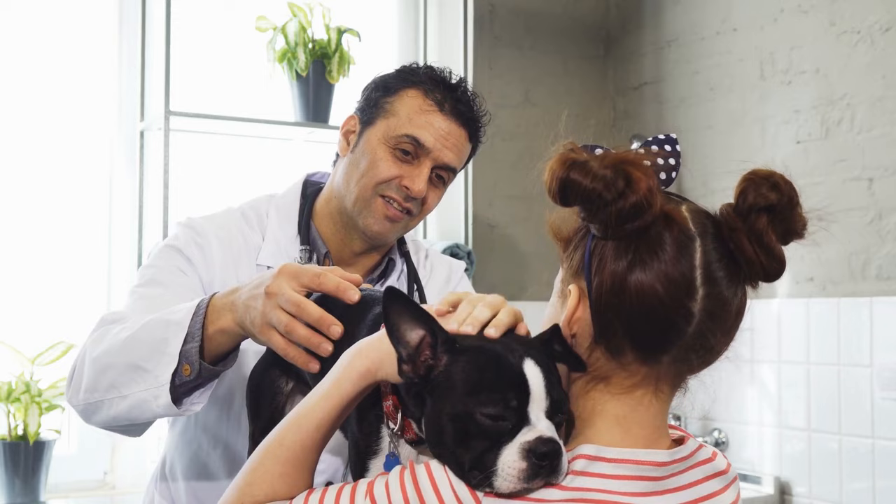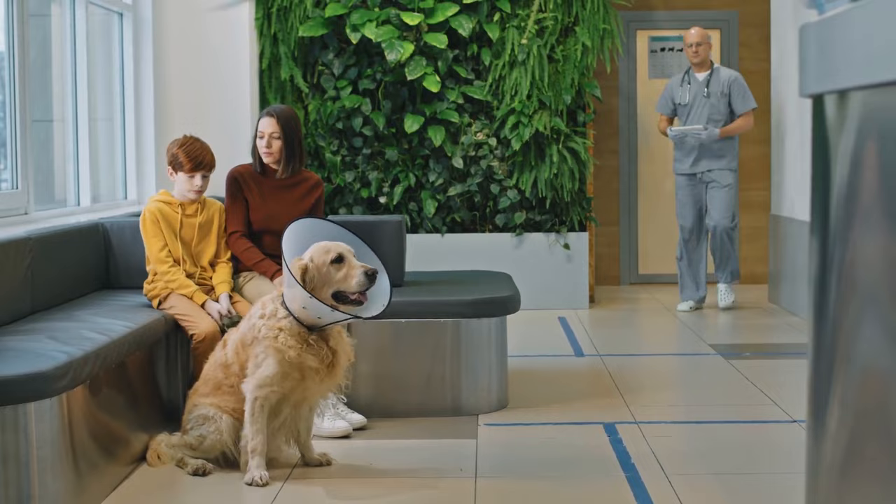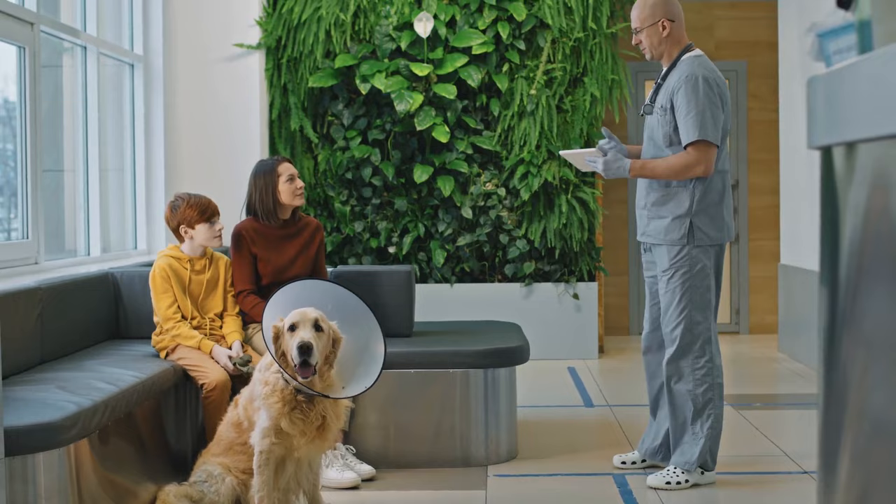No matter what's causing your dog's irritating red belly rash, take immediate steps to treat it by consulting with your veterinarian and using safe and effective products that help to quickly relieve and resolve the rash and help your pooch and you feel better.